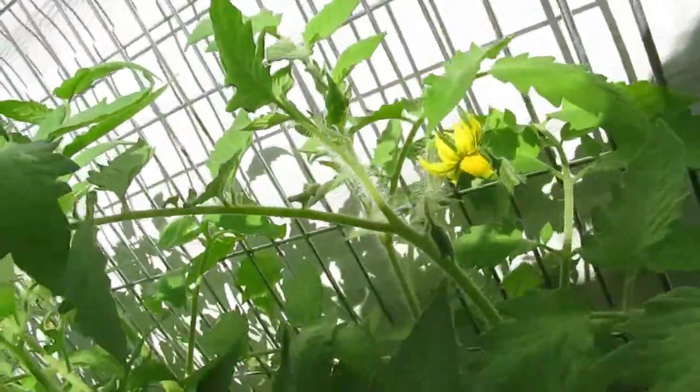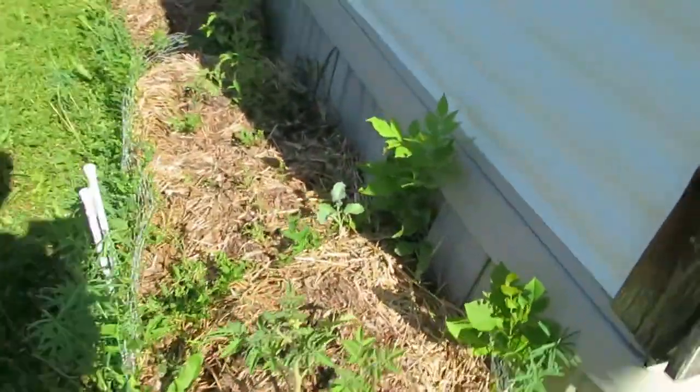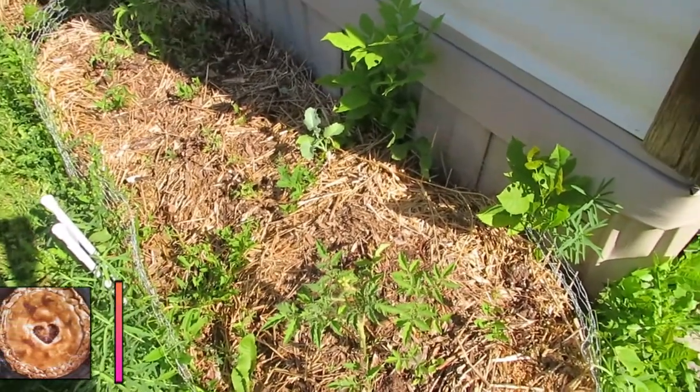We're just waiting to see what the German Johnsons decide to do. Wow, I've got flowers everywhere — I'm so excited! I don't know if these really are gonna do anything whatsoever, but I've got a couple tomatoes popping up in here.